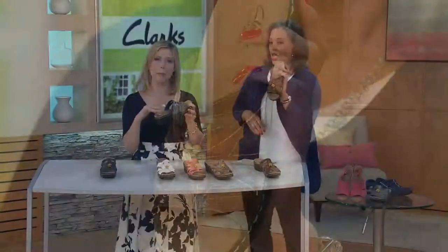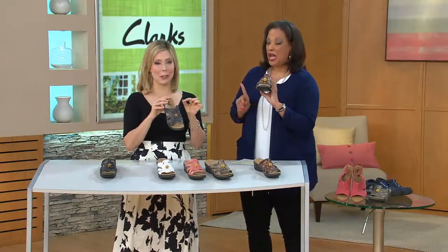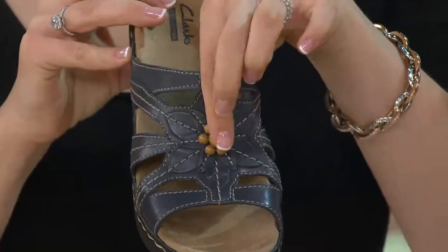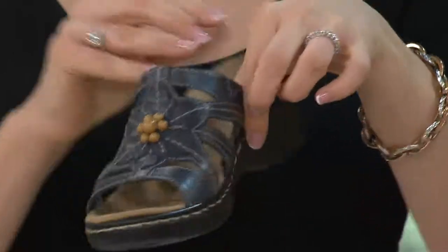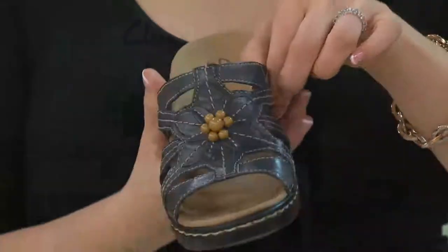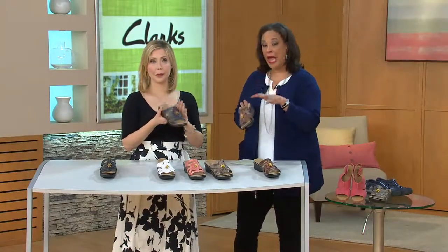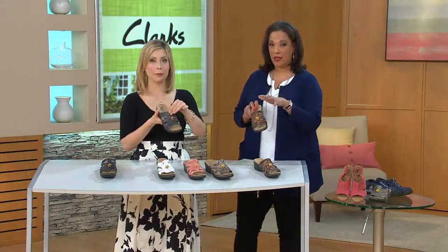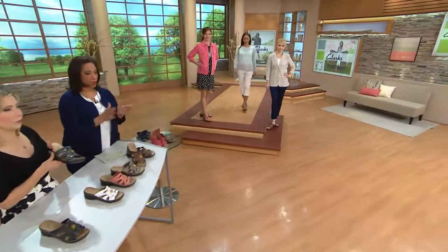It has that nice deep heel cup, that OrthoLite memory foam footbed, and then the leatherwork is sensational. Just so that everybody knows — I know a lot of you are saying oh, that's a cute little sandal, I love a slide, I want it for spring and summer. Remember we have medium, wide, and extra wide. The extra wides are going very, very quickly, so if that's what you need you do want to go ahead and place your order quickly.